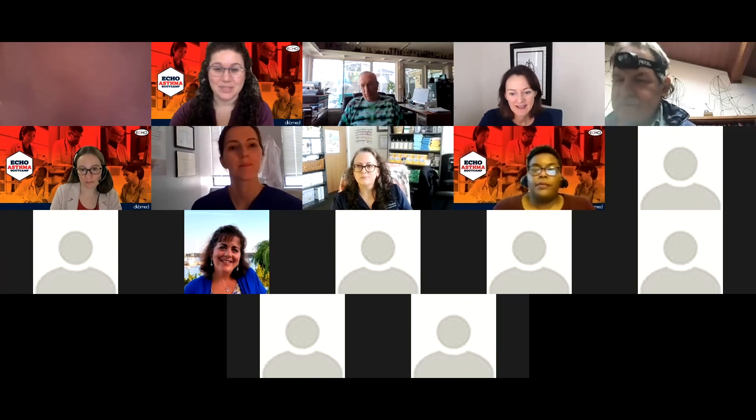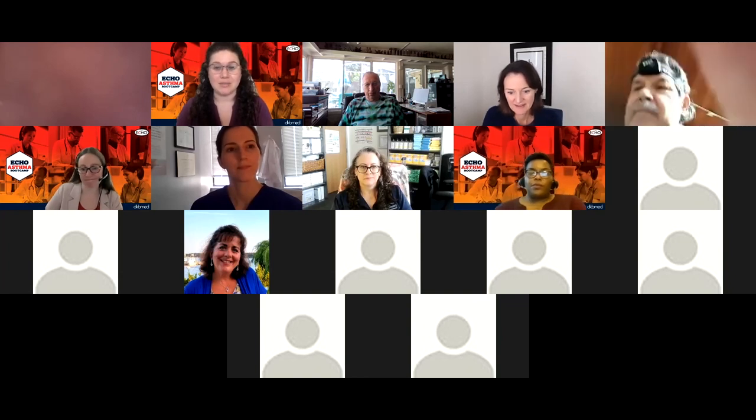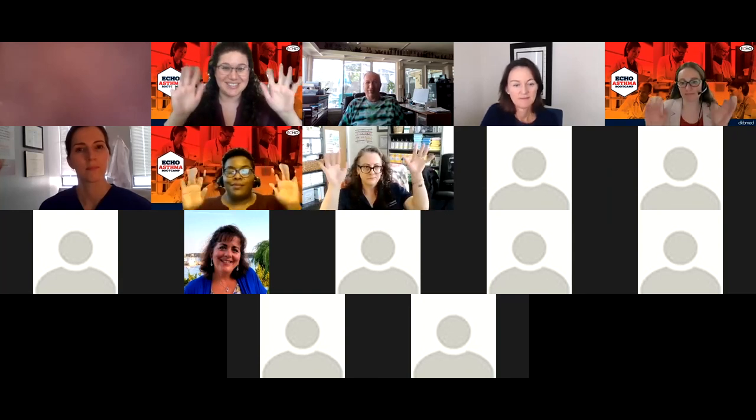This is our last session, so thank you all so much for your attendance and wonderful discussion. Echo Asthma Bootcamp is still running through the end of the summer, so please feel free to reach out with any questions. Thank you all so much for joining us — one last Echo clap, thanks everyone.